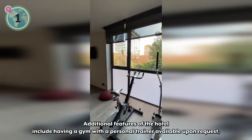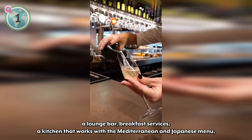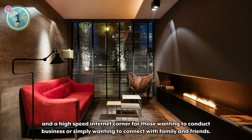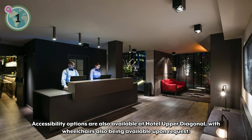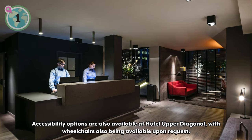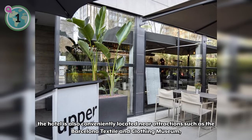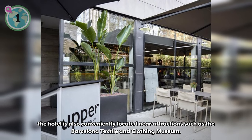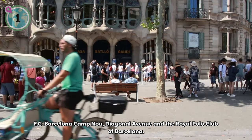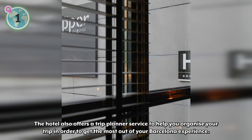Additional features of the hotel include a gym with a personal trainer available upon request, a lounge bar, breakfast services, a kitchen working with Mediterranean and Japanese menus, and a high-speed internet corner for business or connecting with family and friends. Accessibility options are also available at Hotel Upper Diagonal, with wheelchairs available upon request. The hotel is also conveniently located near attractions such as the Barcelona Textile and Clothing Museum, FC Barcelona Camp Nou, Diagonal Avenue, and the Royal Polo Club of Barcelona, and offers a trip planner service to help you get the most out of your Barcelona experience.